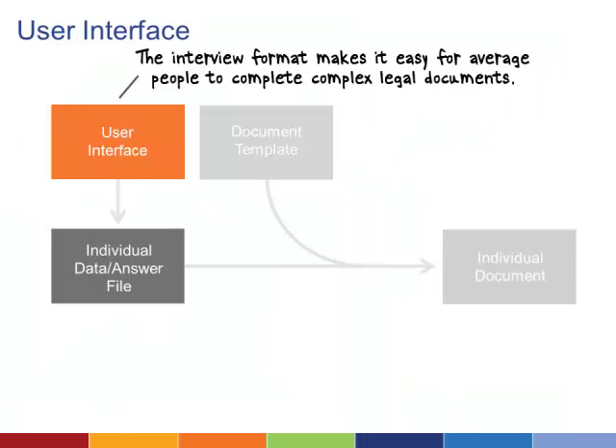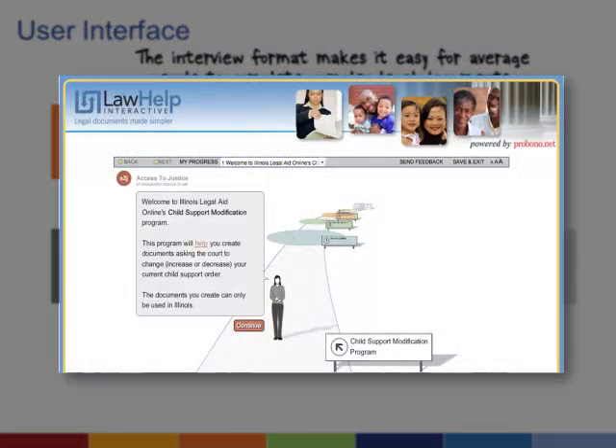The user interface is what makes your document assembly system useful to people who are not attorneys or legal experts. In essence, it's an interview-style questionnaire that's broken up into small chunks that make it easy to know exactly what information is needed.